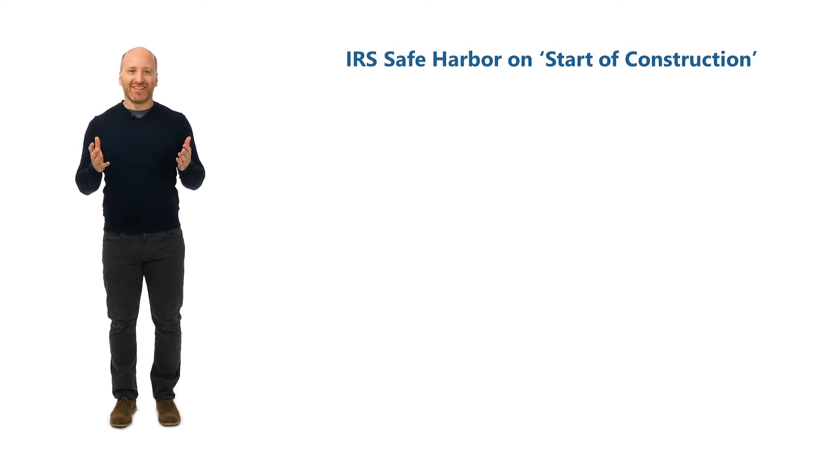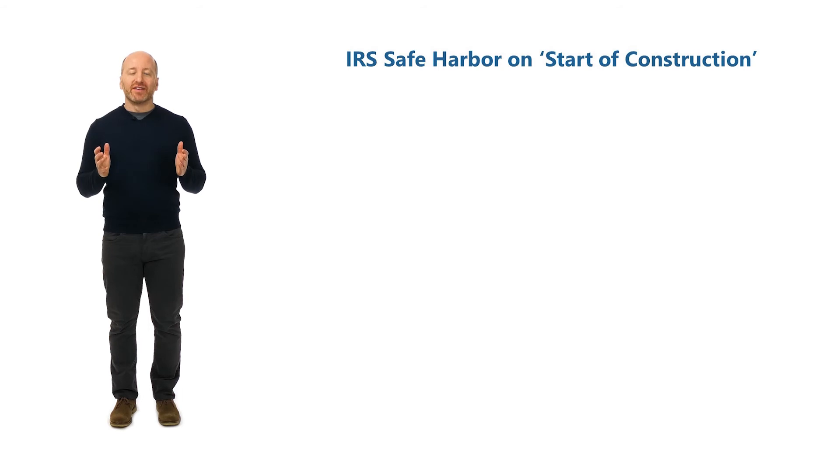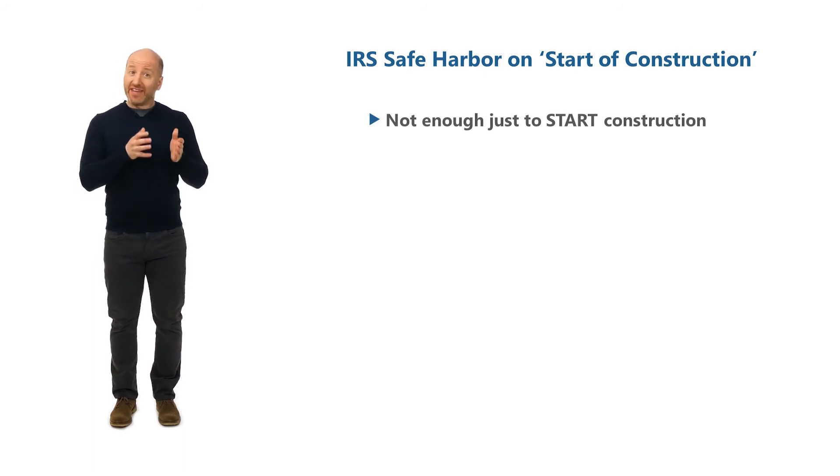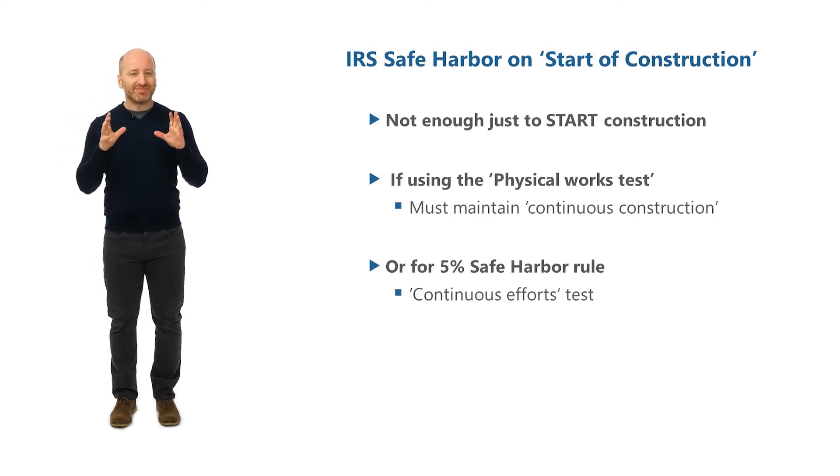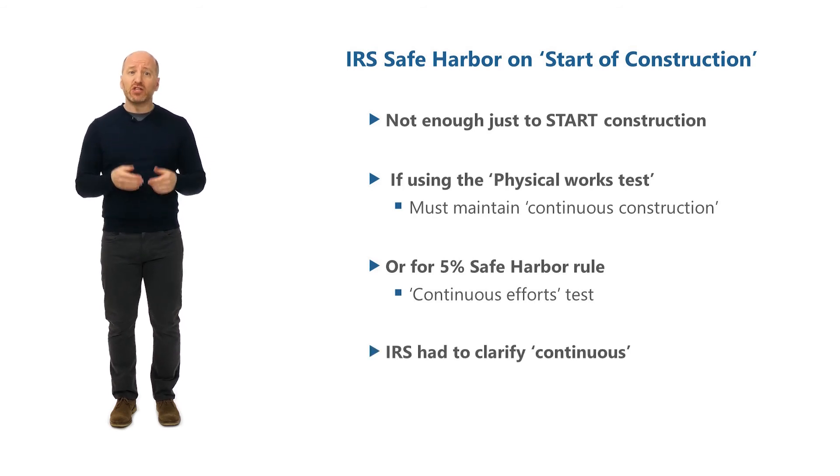But the work doesn't stop there. It's not enough just to start construction — you can't just pour a foundation or build some roads and then wait 20 years before you start generating energy. The IRS imposes a continuous construction test if you're doing physical work, or a continuous efforts test if you've opted for the 5% safe harbor. It's really hard to define what is continuous — do you have to demonstrate working on weekends and holidays, or can you take a break for a few months or a few years? Investors were really worried about this, so the IRS issued guidelines establishing a continuity safe harbor rule, which says that you will be deemed to have engaged in continuous efforts provided that the project is built within four calendar years after the start of construction.